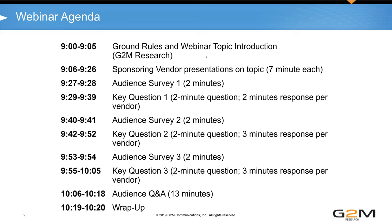Let me go through the ground rules and the agenda. Each vendor will get about six minutes to present, then we'll go through some audience survey and key questions. After that, we'll have an audience Q&A and a wrap-up. For questions, please use the Q&A window on Zoom. The polls will pop up automatically on your screen — just fill out and answer when we get to the poll section. We'll do all the Q&A at the end, so just put your question into the Q&A window.